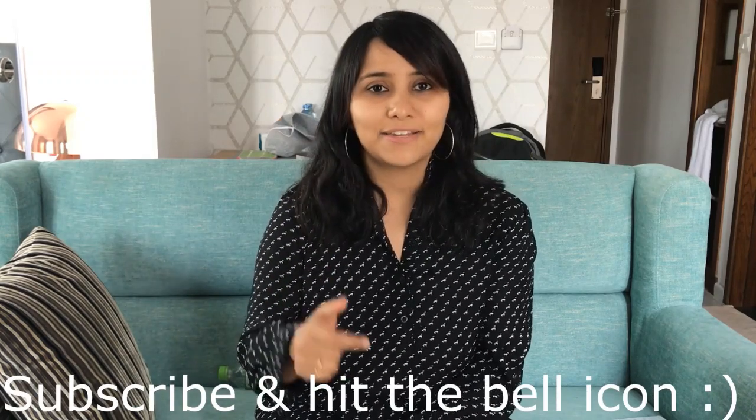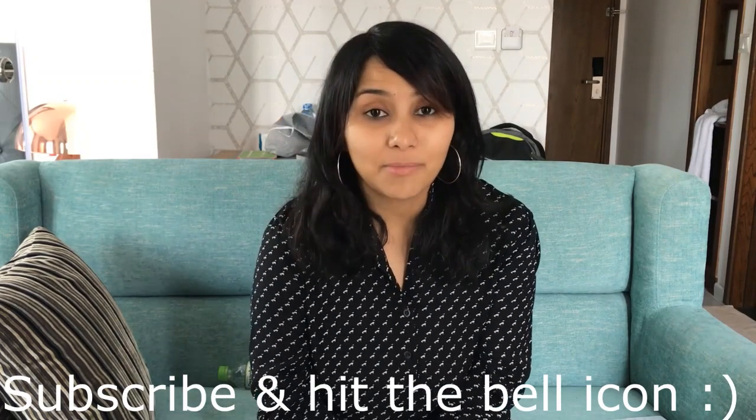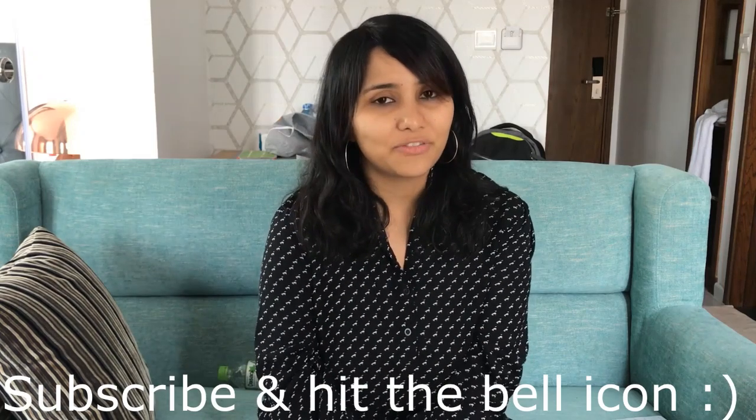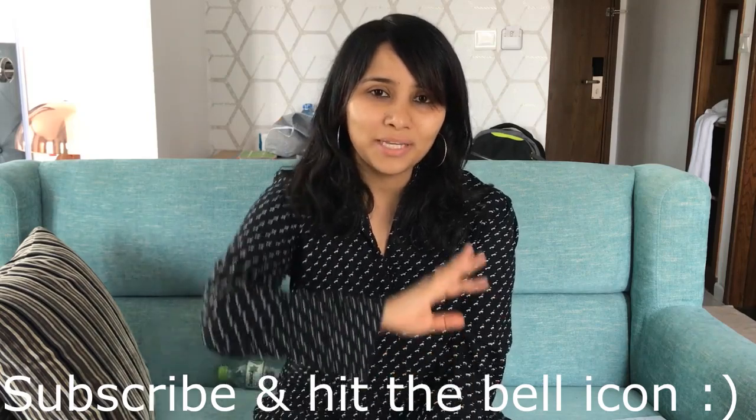I hope you found this video useful. If you have any more routines or tips you implement when you travel, please share them in the comment section below. That's all for today. Thank you so much for watching. Please remember to hit the subscribe button, give it a thumbs up, and hit the bell icon so that the next time I upload a video — whether on travel, minimalism, or productivity — you are notified. Signing off for now, see you in the next one!